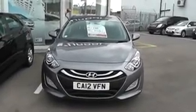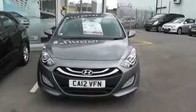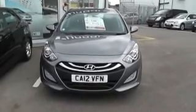It's a new generation i30, it's a new shape. As you can see, looking on the front of the car, the car comes with front fog lights and LED running lights.